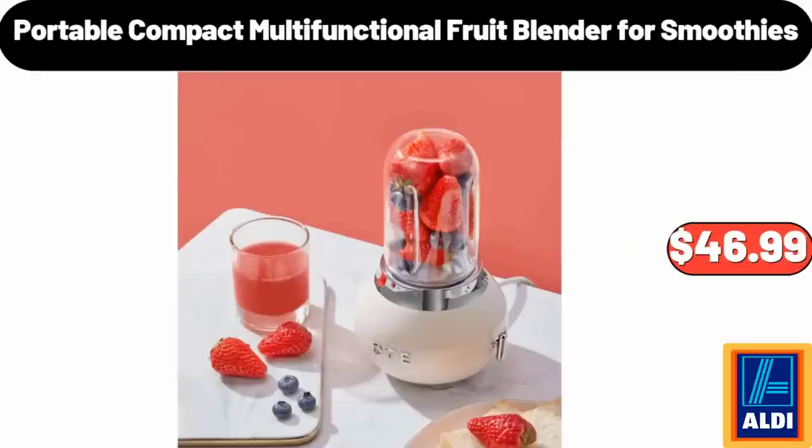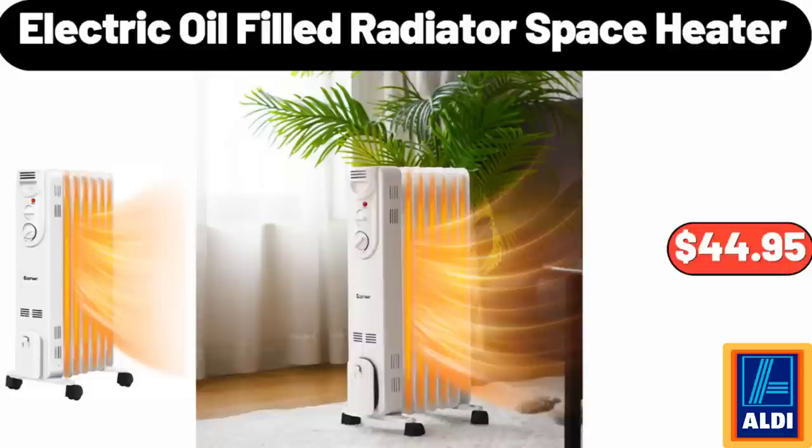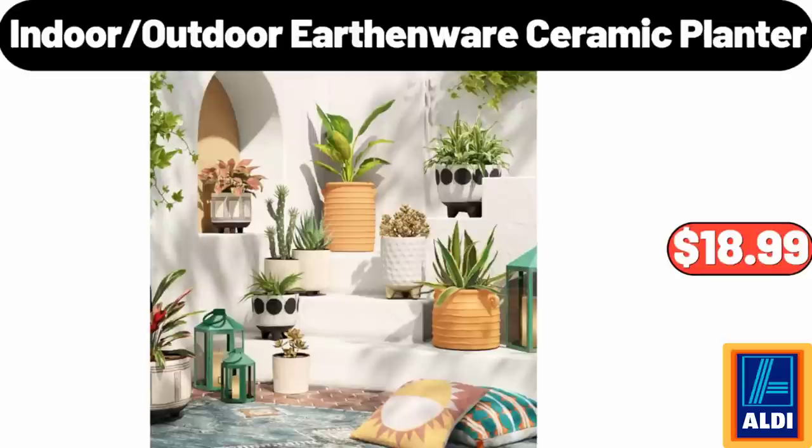Portable Compact Multifunctional Fruit Blender for Smoothies, $46.99. Electric Oil Filled Radiator Space Heater, $44.95. Indoor Outdoor Earthenware Ceramic Planter, $18.99.